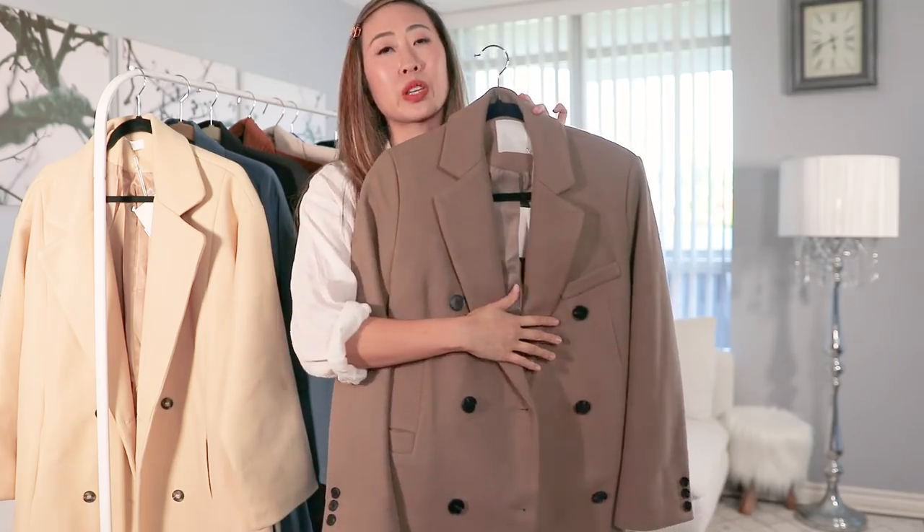There are two coats I'm going to bring back from last year's coat haul that are still available online — I think they're worth showing again. Also, in this styling session I'm going to be styling for winter. Before we get started, don't forget to subscribe if you haven't already, especially if you like these hauls and styling sessions.